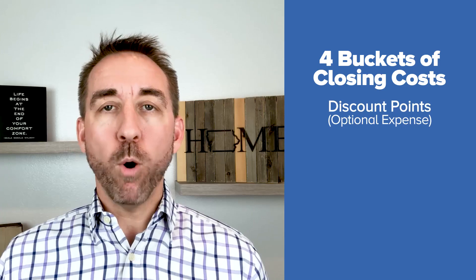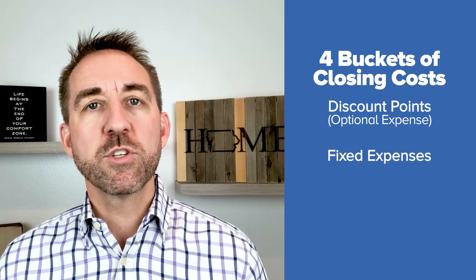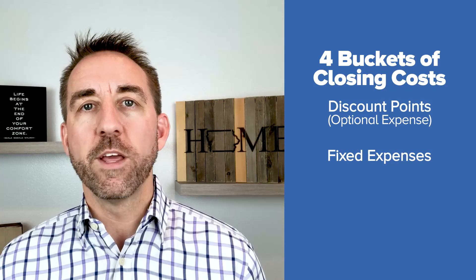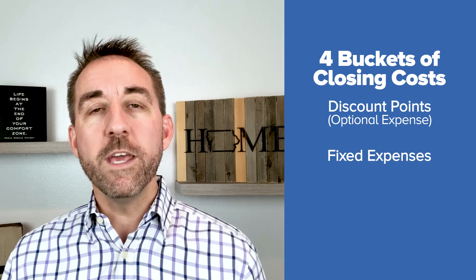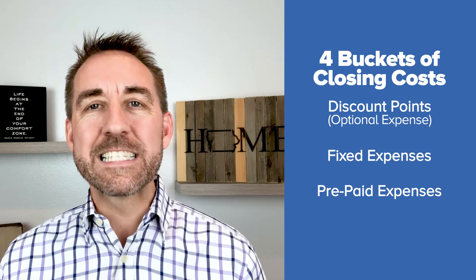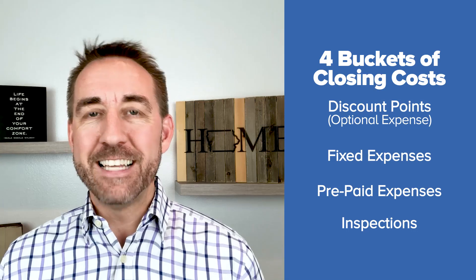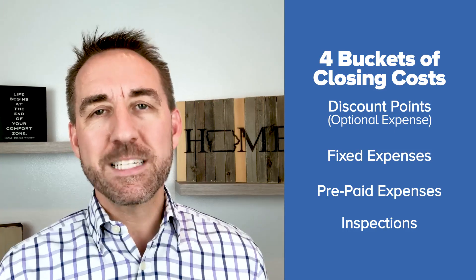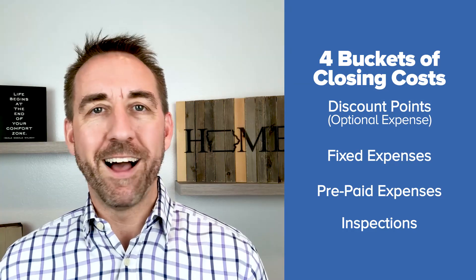Bucket number one: discount points or origination fees. Bucket number two is what I refer to as your fixed expenses — the items that you need to complete in order to get that mortgage and that house into your name. Bucket number three is your prepaid expenses, and bucket number four is any inspections that you may choose to do in the transaction.